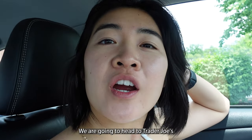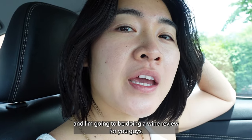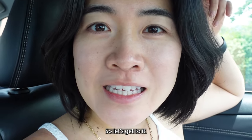Good morning! We are gonna head to Trader Joe's and I'm gonna be doing a wine review for you guys, so let's get to it!